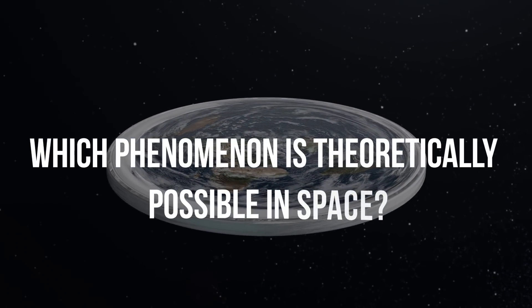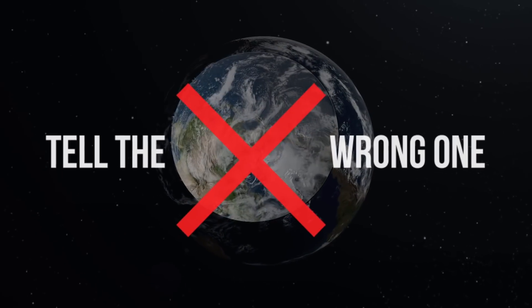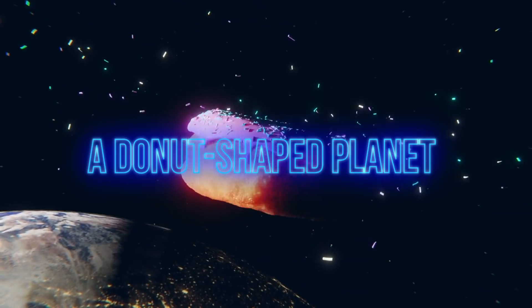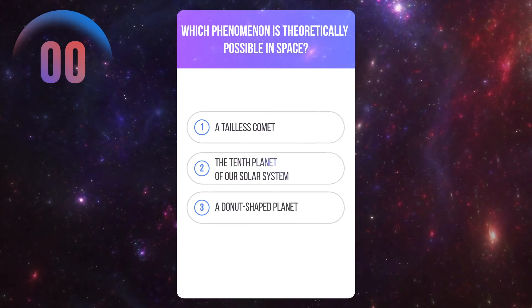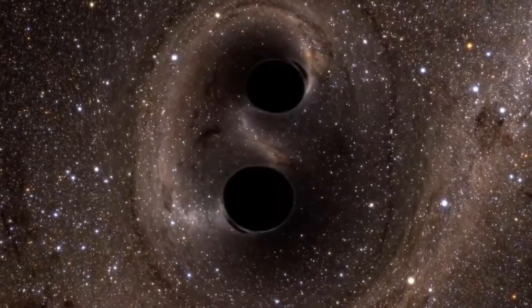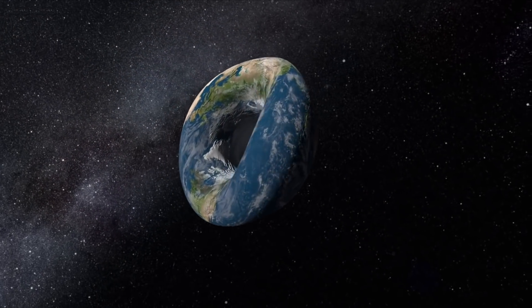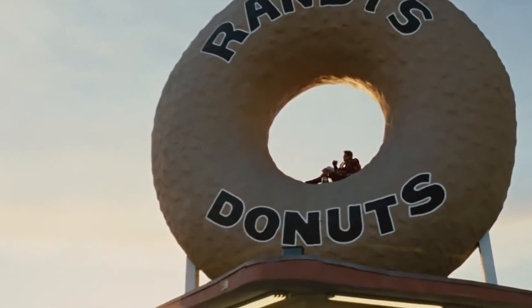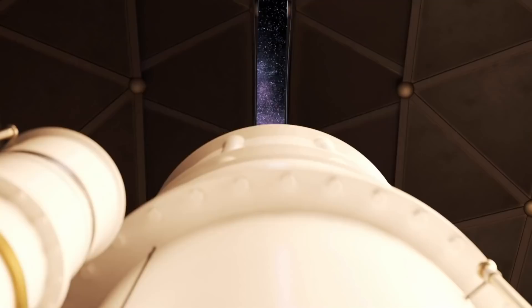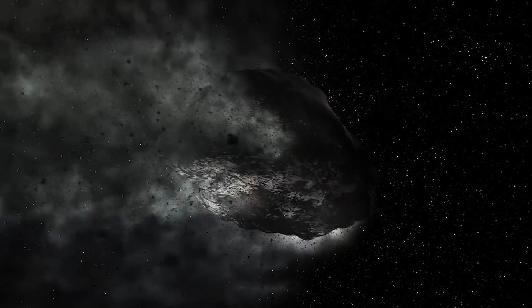Which phenomenon is hypothetically possible in space? One of these options is false: a tailless comet, or a donut-shaped planet. Some scientists actually believe that donut-shaped planets — called toroidal planets — can exist in outer space. In theory, this shape can appear under the influence of two oppositely directed forces. So far, such planets haven't been found. Unlike a tailless comet, which has even been captured by scientists. Usually comets leave trails because they're made of ice, but the object astronomers detected looks more like a comet-asteroid hybrid — made of rock and covered with ice — and it has no tail.